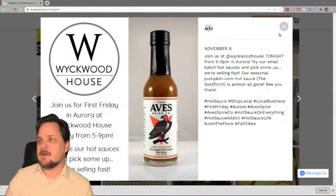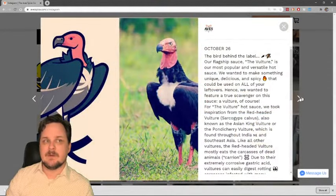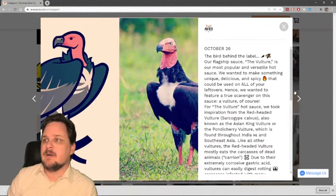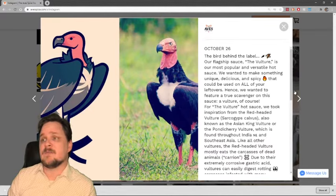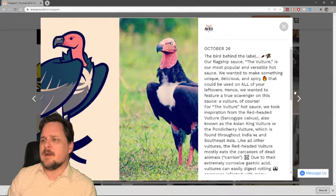I want to go to the browser and read some of their copy. 'The bird behind the label — our flagship sauce. The Vulture is our most popular and versatile hot sauce. We wanted to make something unique, delicious, and spicy that could be used on all your leftovers — hence we wanted to feature a true scavenger on this sauce, a vulture. For the Vulture hot sauce, we took inspiration from the red-headed vulture.'